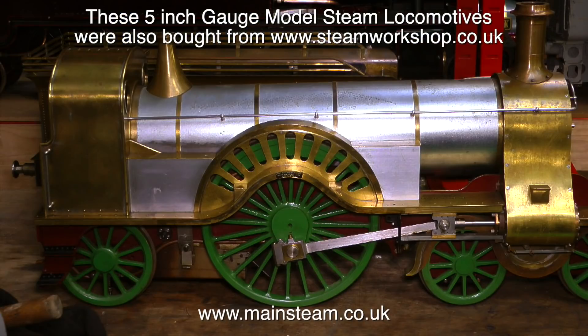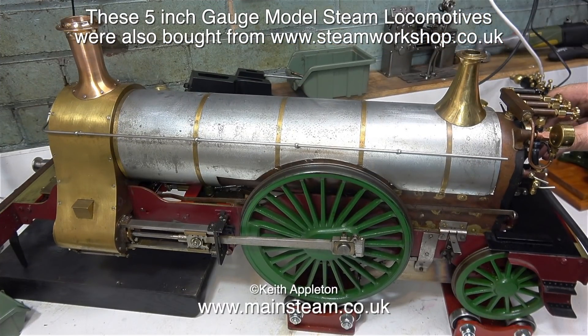Quite a while ago I worked at the Steam Workshop for a short while, and one of the first models that caught my eye was this — a 5-inch gauge Sterling Single, unfinished and unpainted. Once again I made a series about it, and it's called 'My Sterling Single.'